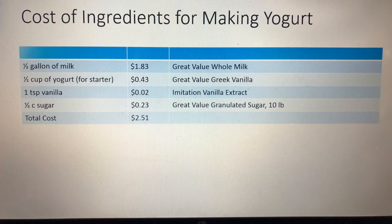Here we go. Alright: half gallon of milk is one dollar and 83 cents, one half cup of yogurt for the starter is 43 cents, one teaspoon of vanilla is about two cents, a half cup of sugar is 23 cents. Altogether it is two dollars and fifty-one cents to make two containers of yogurt. The recipe yields 64 ounces of yogurt at a cost of two dollars and fifty-one cents.